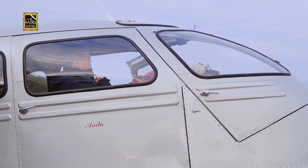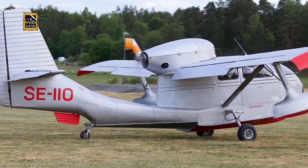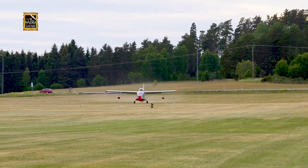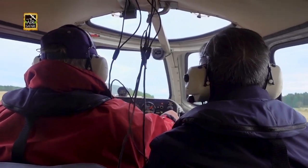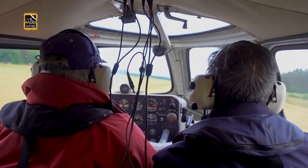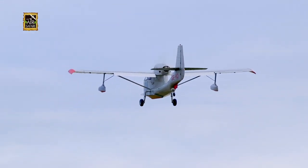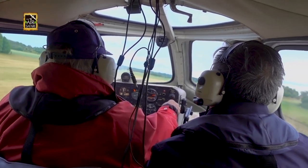Bjorn thought it would be a good idea to fly it over Stockholm's archipelago. As soon as we picked up speed, the tail went up and we were airborne. I could feel the original Franklin engine pulling the airframe with all its might.